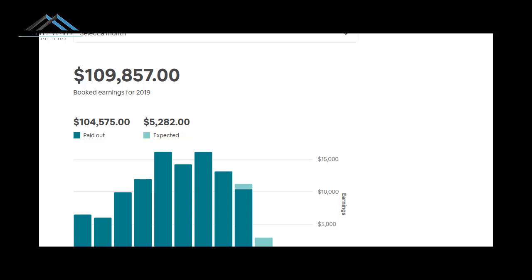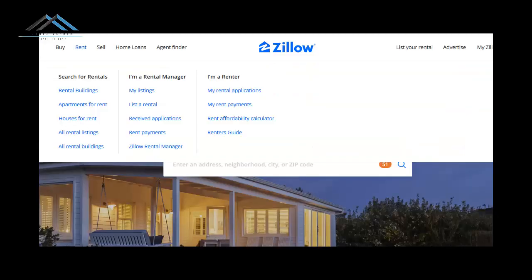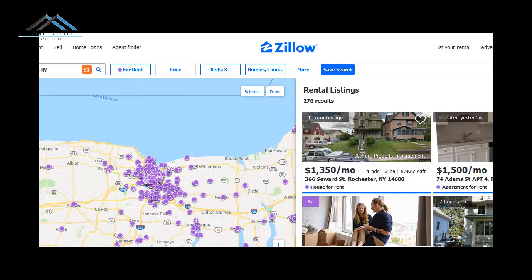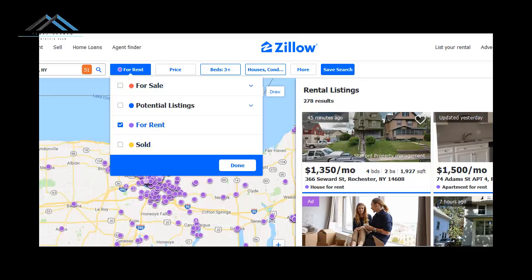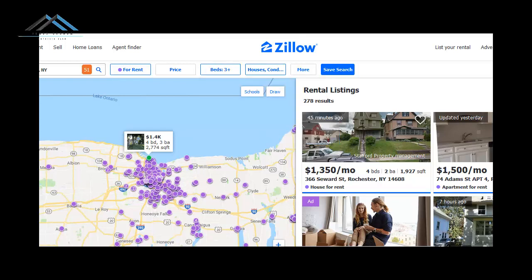I'm going to show you the basic things you need to get started. First things first: you're going to go to Zillow.com. Click on Rent, type in the area you're interested in, and go to For Rent. Make sure all filters are off, click Rent, hit Done, and then look for three-plus bedrooms. Start with three plus — that's what you want to look for. I'll explain in a future series why you want three or more bedrooms.